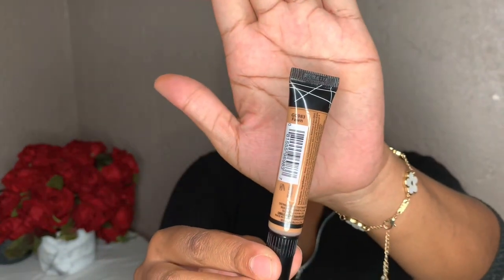All the products will be listed in the description box down below, and I believe all products are just below maybe a thousand rand. In terms of my eyebrows, I did a procedure called microblading or ombre eyebrows.